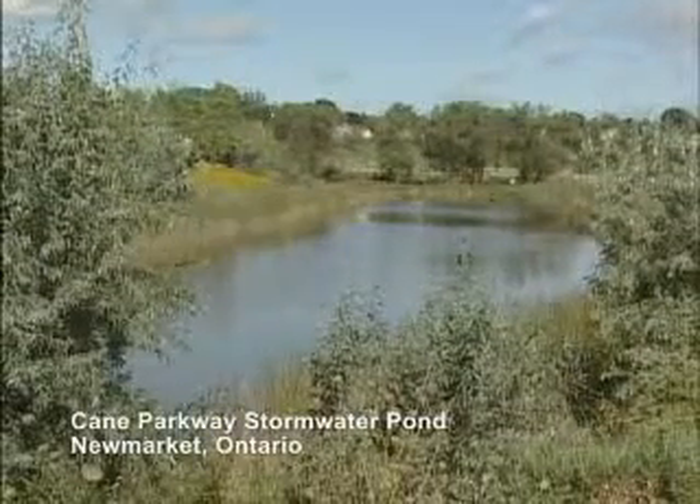This is the Kane Parkway Stormwater Management Pond in Newmarket. There are two forms of phosphorus: one that's easy for the plants to feed on, and one that's more difficult.